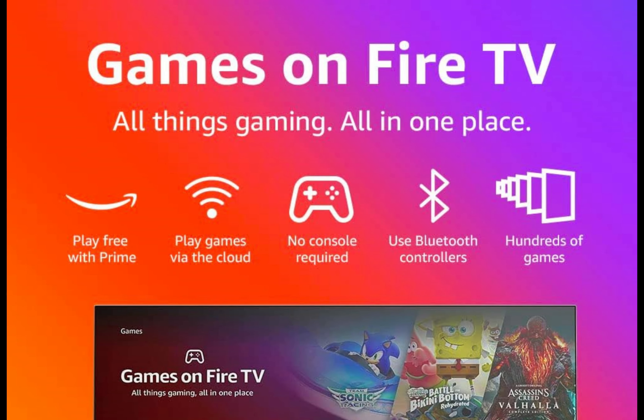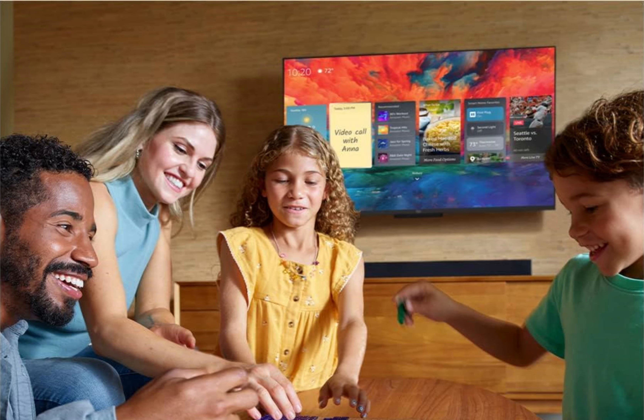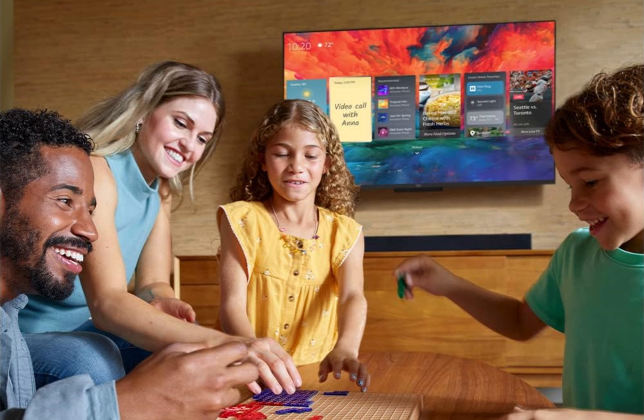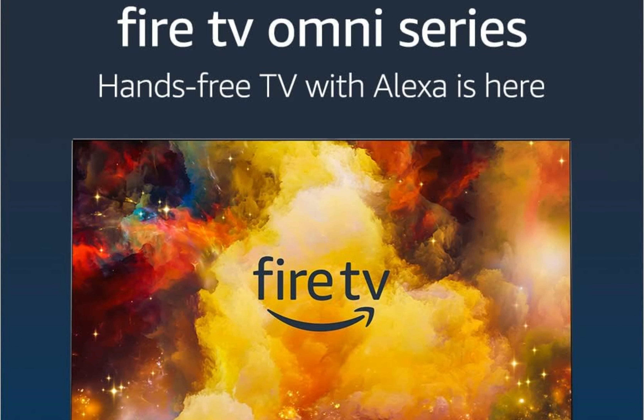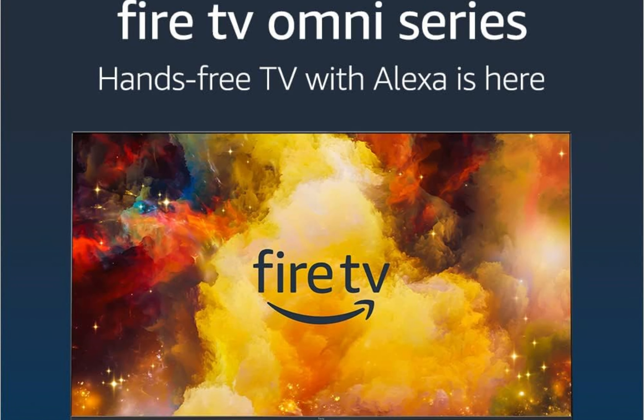All your entertainment in one place. The Fire TV Omni Series is not just limited to streaming content — it offers a comprehensive entertainment hub, allowing you to watch live and free TV, play video games and stream music. The easy-to-use home screen provides effortless navigation, ensuring you can access your favorite apps, cable or satellite channels, video games and even the Lunar Gaming service, all from one central location. Say goodbye to switching between multiple devices and enjoy the convenience of having everything at your fingertips.